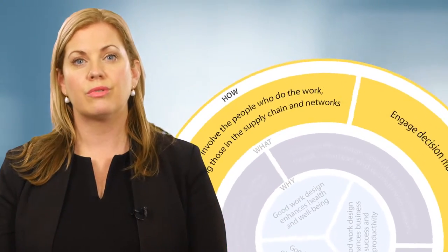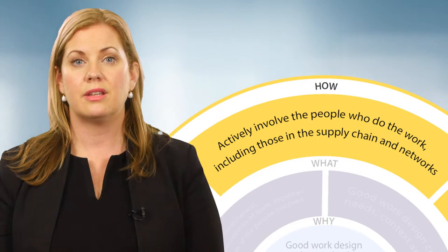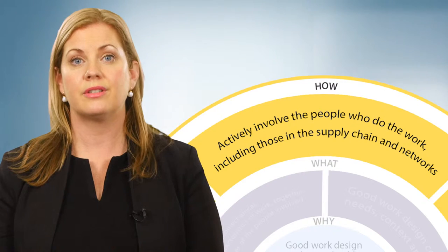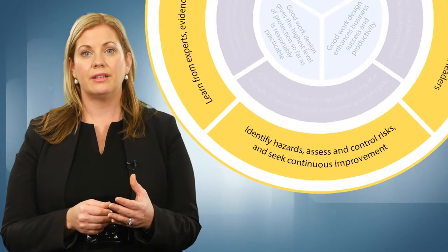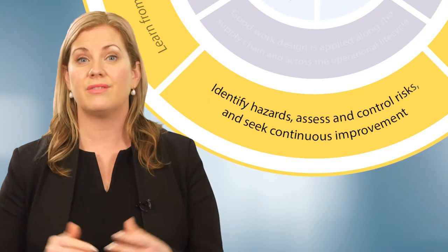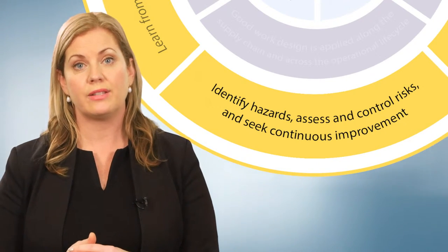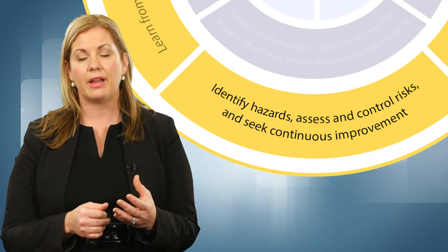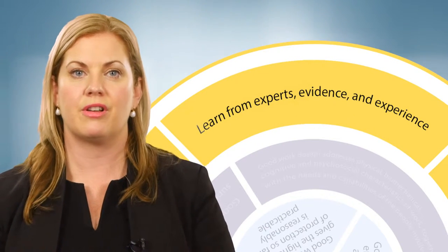Work health and safety laws require employers to consult with their workers and other stakeholders, such as supply chain partners. This step is an effective strategy to give workers a sense of ownership of the change and to use their knowledge and experience to provide solutions for work design problems. Good work design should systematically apply a risk management approach to the key workplace hazards and risks. Continuous improvement in work design requires ongoing collaboration between the various experts involved in the work design process.